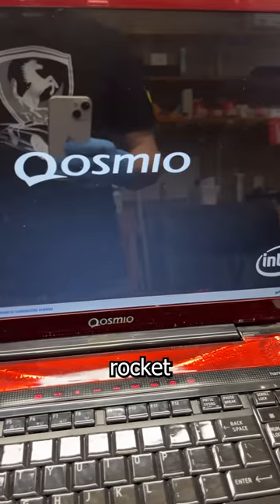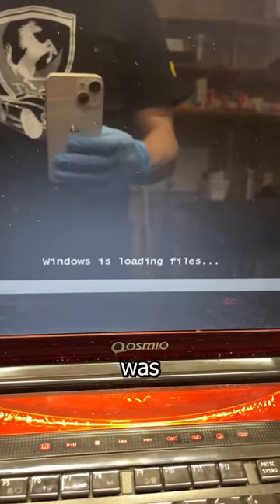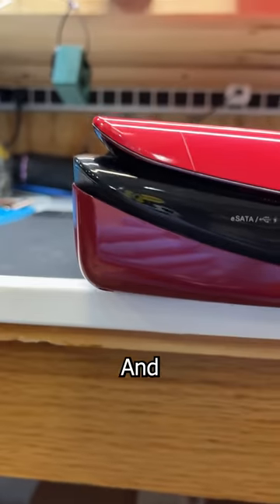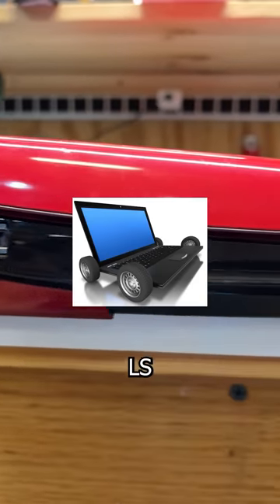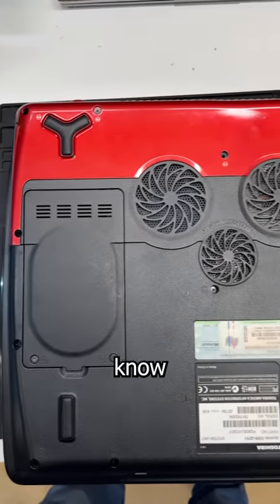My plan for this big red rocket is to slap in an SSD and install Windows 7 to see if the GPU is failing. If it's not, I'm gonna refurbish it and use it as a retro gaming rig. And if it is, I'm gonna put wheels on it and LS swap it so I can have a new weekend car. Have you ever seen one of these before? Let me know in the comments.